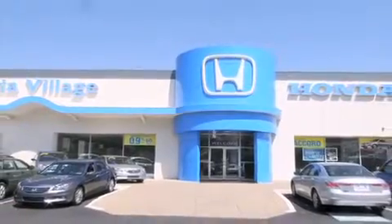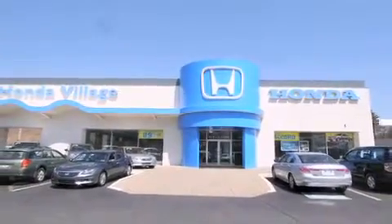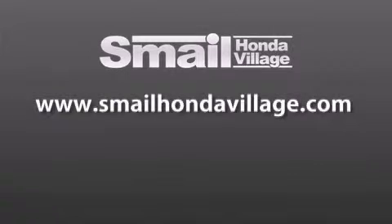Contact us today to find out about our financing specials and leasing offers, and make sure to visit us at SmaleHondaVillage.com.